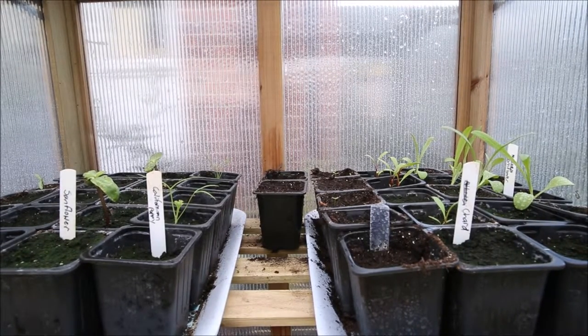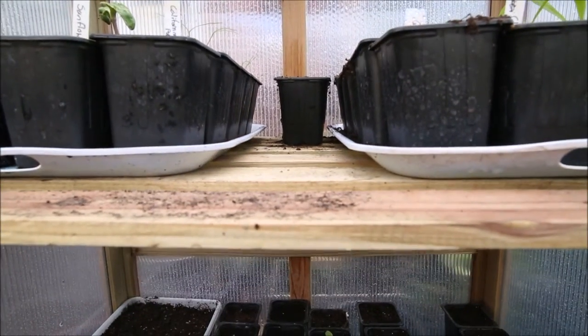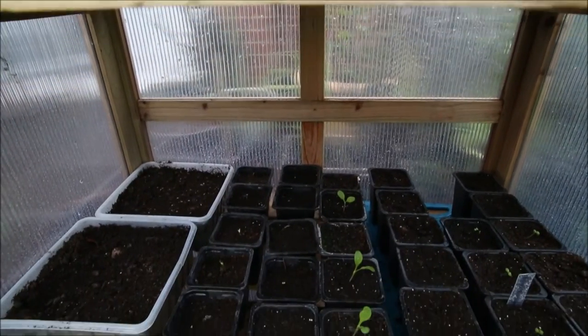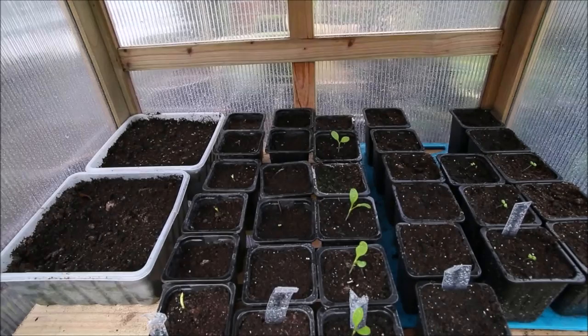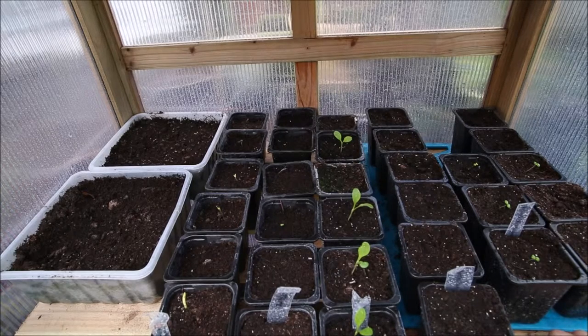Now if we go down to the second shelf, we've got more cornflowers growing in the middle. On the right here we've got Mandala Ocean, which is a cut annual flower — I don't know what the English name is; I've had a look on the internet and still can't find it.